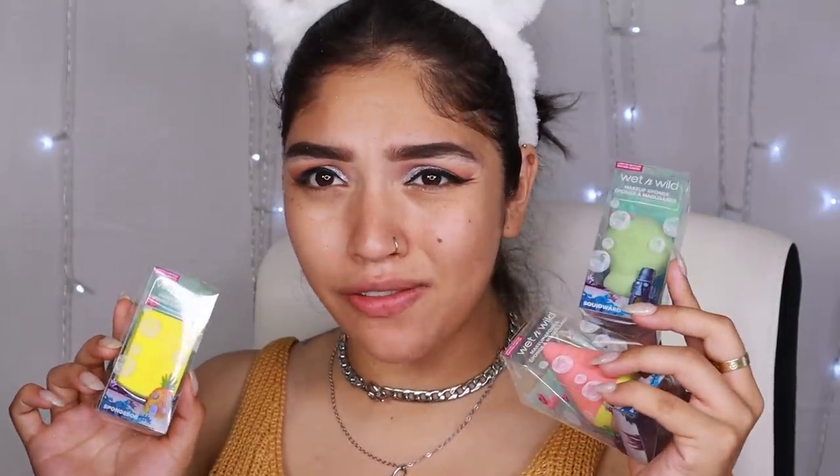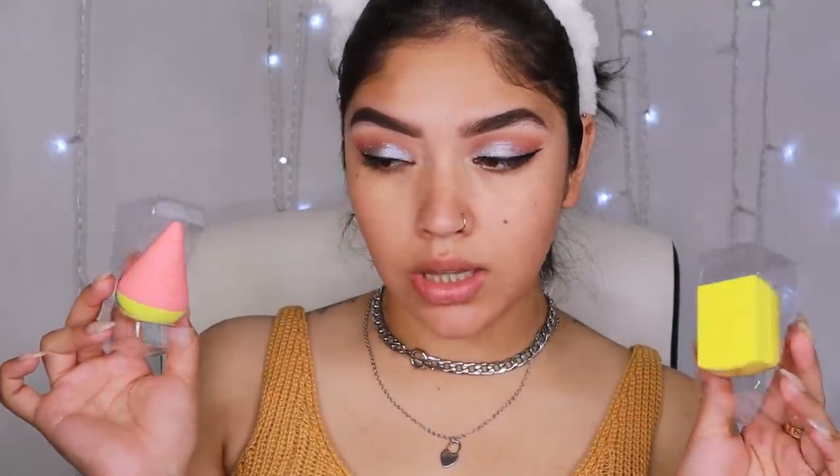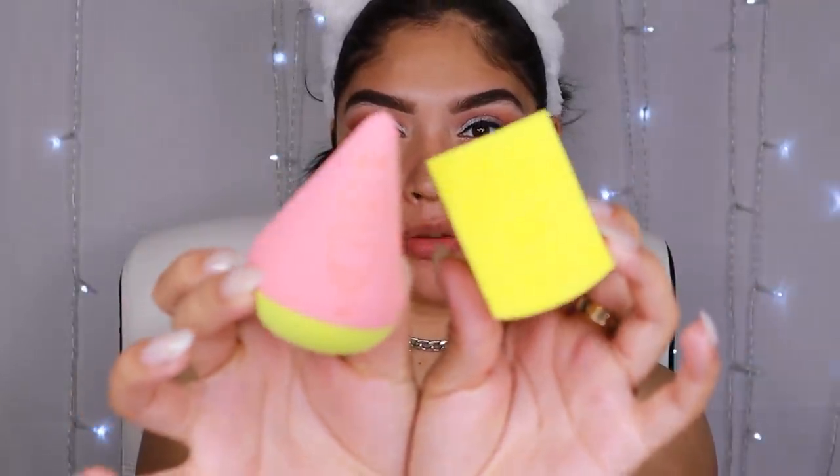I went ahead and did my eyeliner. I'm gonna go ahead and try my face now — get these sponges wet. So I have the SpongeBob one, we have Squidward, Patrick, SpongeBob, and me chancla. For the sake of today's video, we're just gonna go ahead and use Patrick, because Patrick looks like it's the right shape. I might also use SpongeBob — Squidward can chill though. He's got a fuchi face and I don't need that attitude right now with this much glitter.